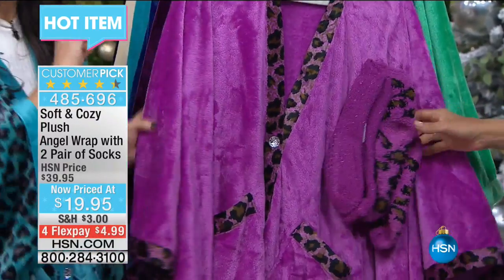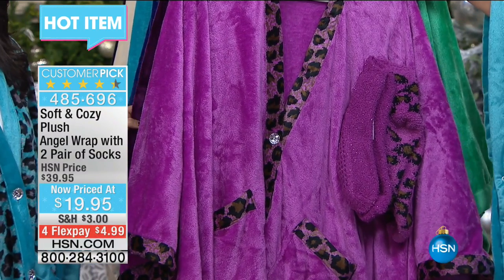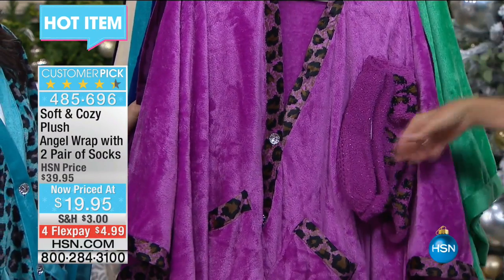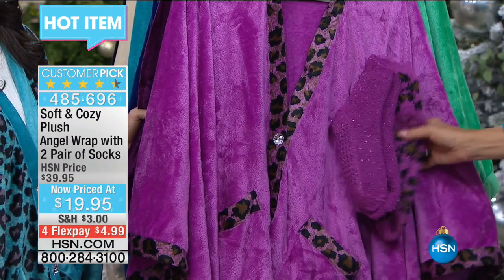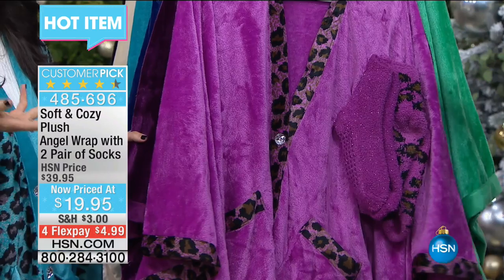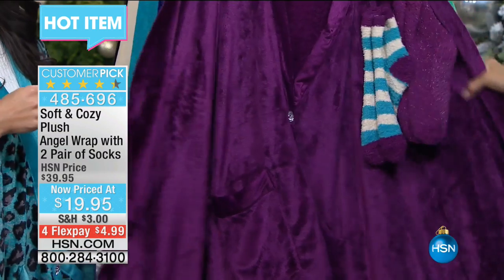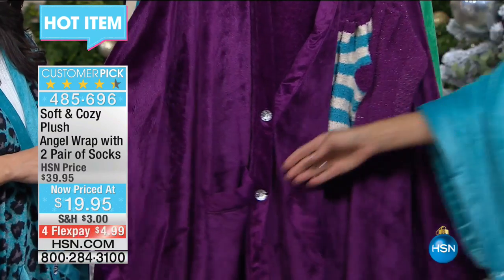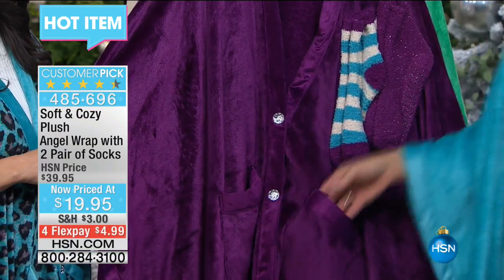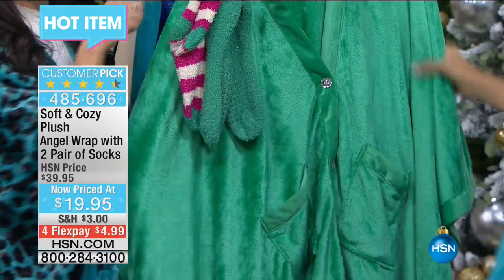It has a really pretty sheen to it and no size to worry about — one size fits most. I got this earlier in the season and gave the two pair of socks, one to each of my nieces. It's like three gifts in one. There's the plum — that is the most deep eggplant. And by the way, deep pockets for your cell phone, for your tissues, for your remote control, for your snacks. Emerald, which is also new this season.